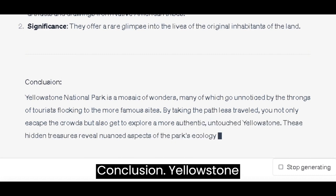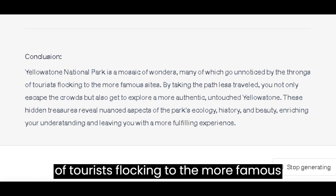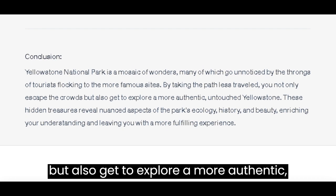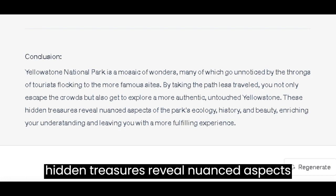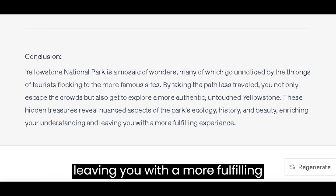Conclusion. Yellowstone National Park is a mosaic of wonders, many of which go unnoticed by the throngs of tourists flocking to the more famous sites. By taking the path less traveled, you not only escape the crowds, but also get to explore a more authentic, untouched Yellowstone. These hidden treasures reveal nuanced aspects of the park's ecology, history, and beauty, enriching your understanding and leaving you with a more fulfilling experience.